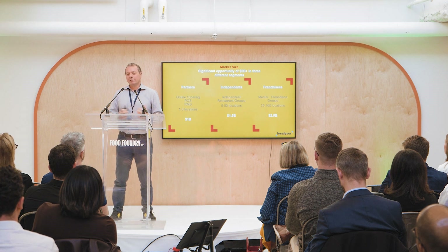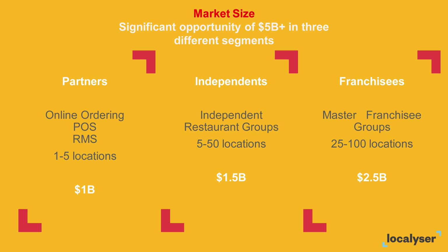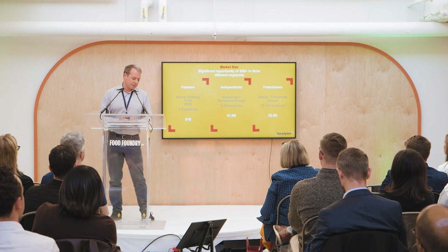We look at the significant market size of five billion dollars broken down into three segments: partners like online ordering systems, POS systems, food distributors, independent restaurant groups, as well as master franchisees.